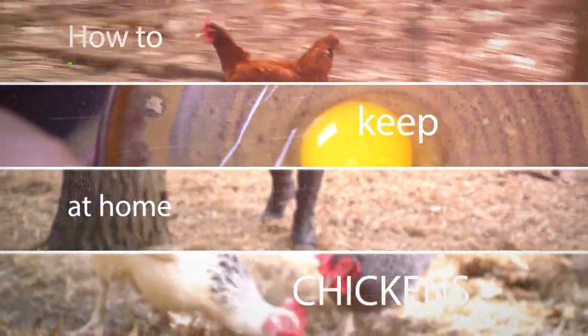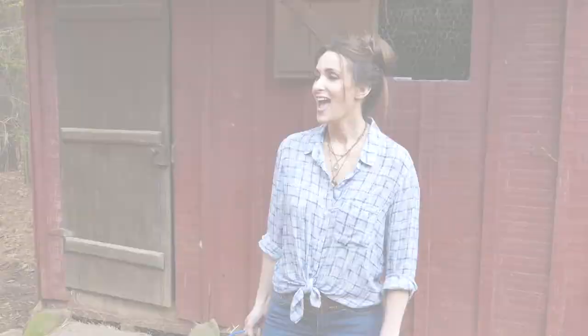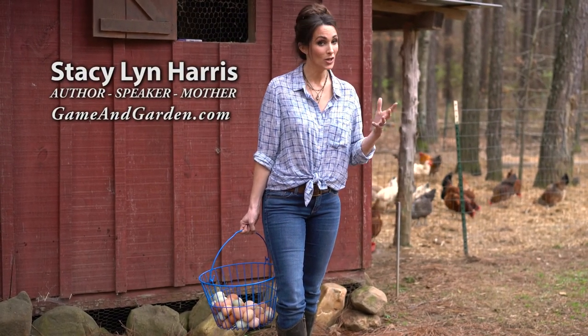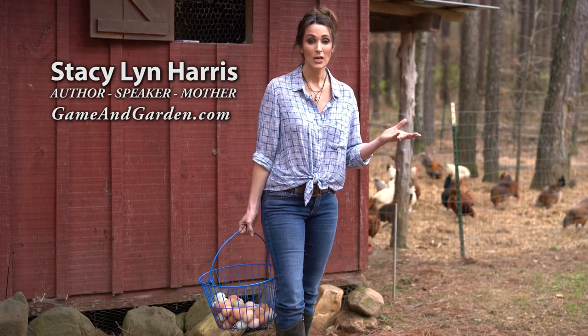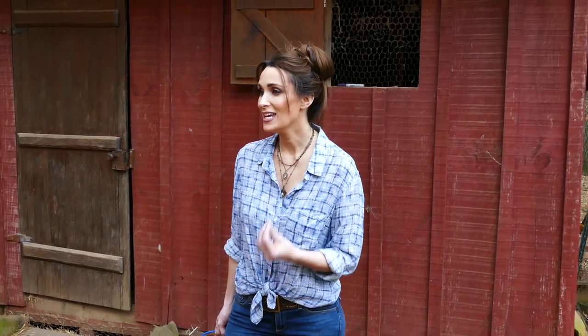Every family needs a few chickens. Animal husbandry is a lost art. Kids can learn so much about where their food comes from, and they can learn a lot about science and the ecosystem. Just by having and raising chickens, we have created a mini ecosystem right here in our own yard.